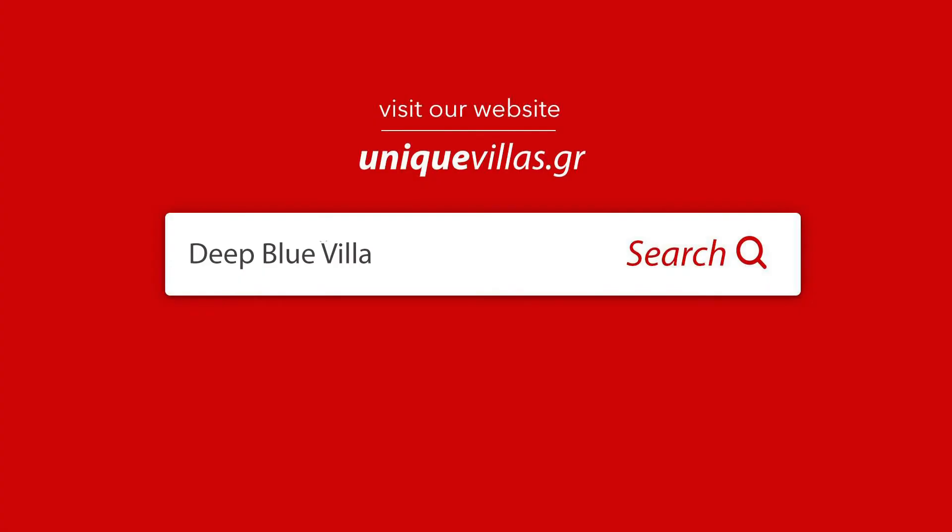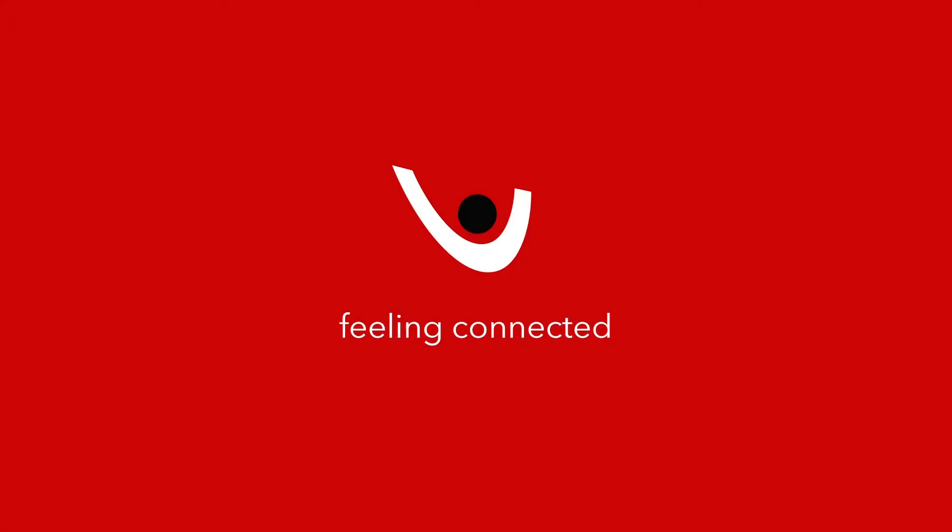Thank you for watching our villa. For more information, please visit our website uniquevillas.gr.